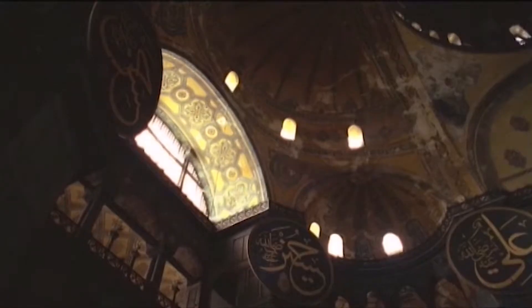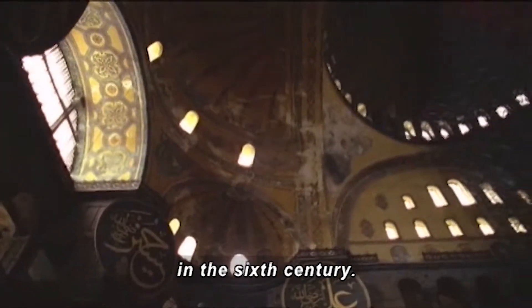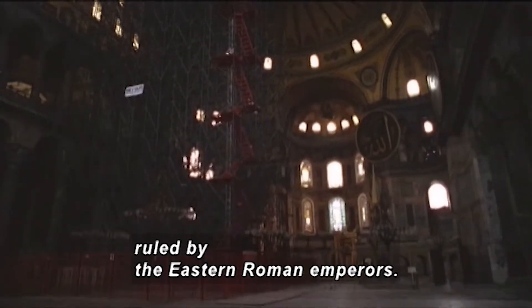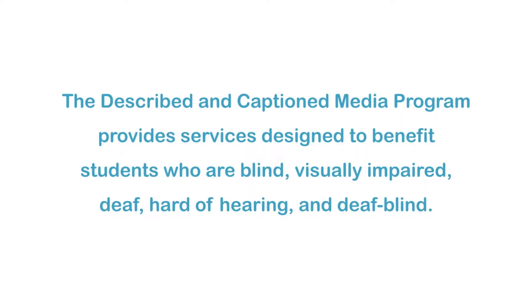The dome is dark gray. Hagia Sophia was built as a Christian church in the 6th century. At that time, Istanbul was Constantinople, the seat of the Byzantine Empire, ruled by the Eastern Roman emperors.